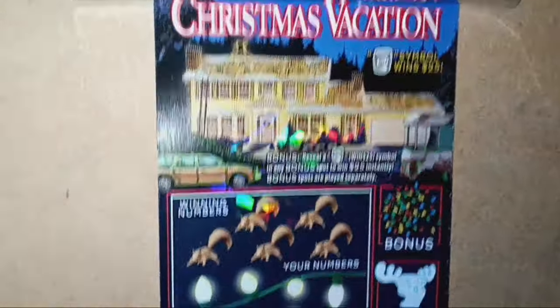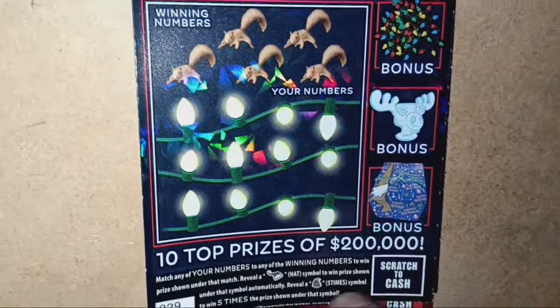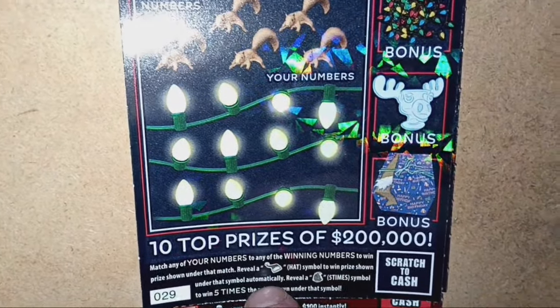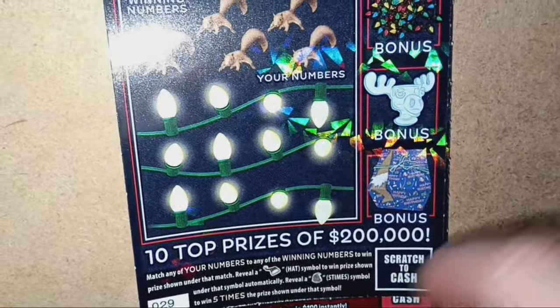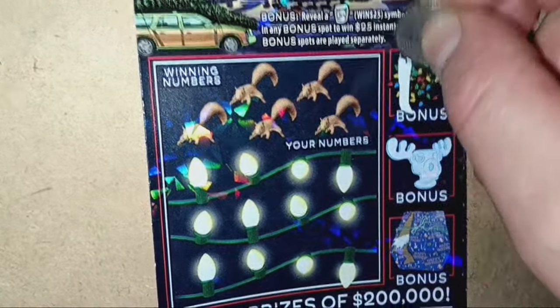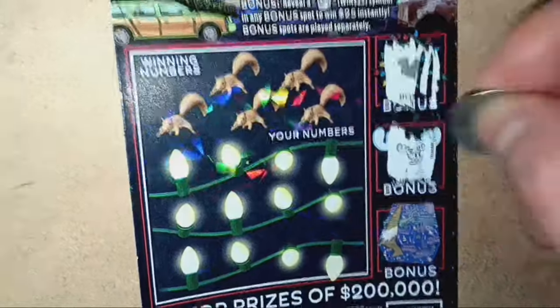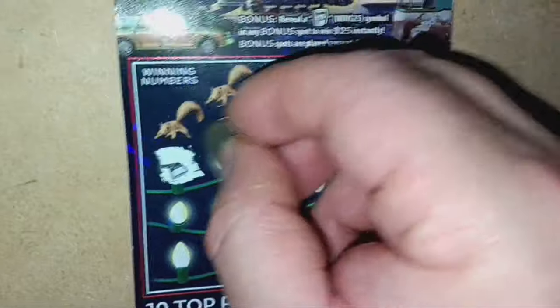On the Christmas Vacation ticket, we're looking for the jelly symbol down the side — that's $25 — and it is a number match. The hat is not a win, and the tree is a five-times symbol. Chance is one in 4.52. This is a second chance ticket. Let's go for the jelly — it'll get us out of a jam if we see some jelly. No jelly, but we got a win on the first ticket!